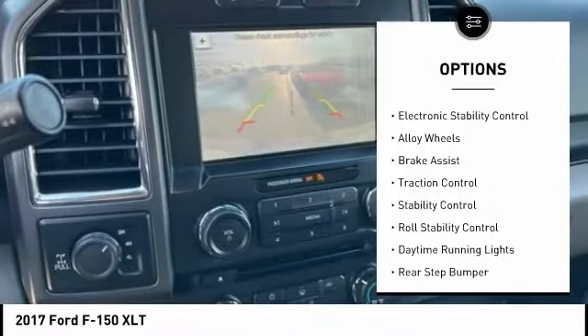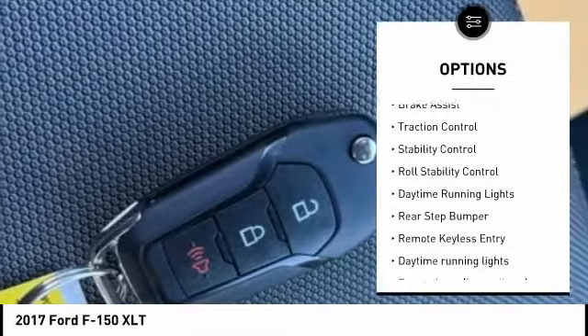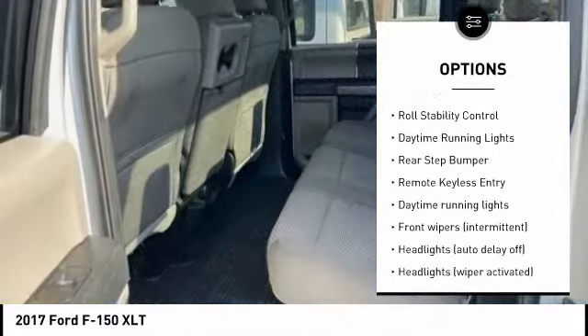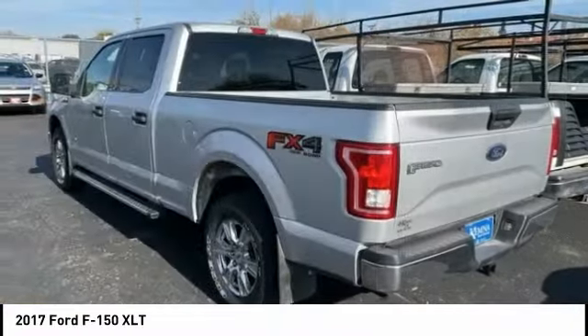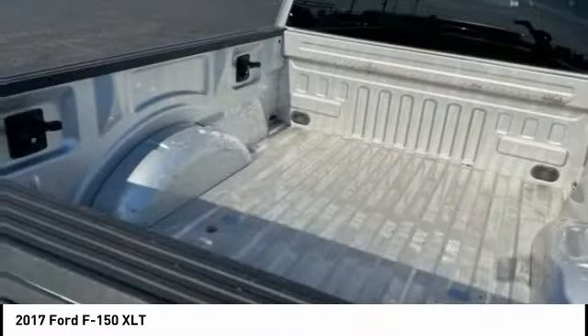Tire pressure monitoring system. Electronic stability control. Alloy wheels. Brake assist. Traction control. Stability control. Roll stability control. Daytime running lights. Rear step bumper.